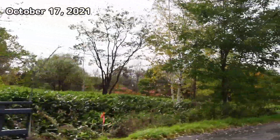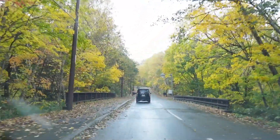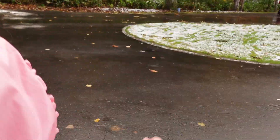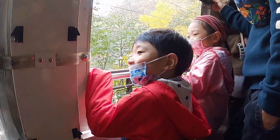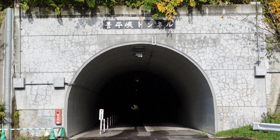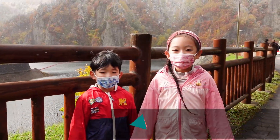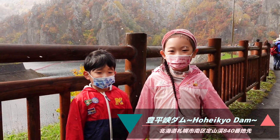The day we went on the trip was October. Up there, it was so cold, so snow was falling. Look, there's a lot of snow there! I'm super cold! We made it to Hoheikyo Dam, but it was so cold there, so we came with a bus.